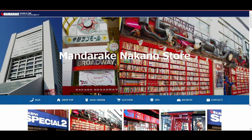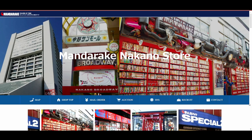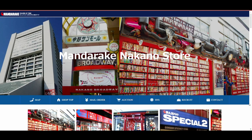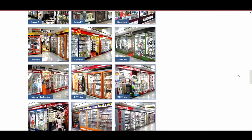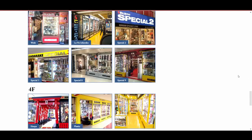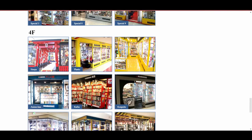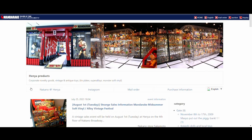As I was making this video, I noticed that Mandarake actually owns most of the shops in Nakano Broadway. So if you want to know what's inside, go to their website — Mandarake Nakano Store — and if you scroll down, you see all the shops in Nakano Broadway owned by Mandarake. I was talking about this one, Henya, and it tells you what they have in store: corporate novelty goods, vintage and antique toys, templates, super alloys, monster soft vinyl. A very easy way to find out what they actually offer.